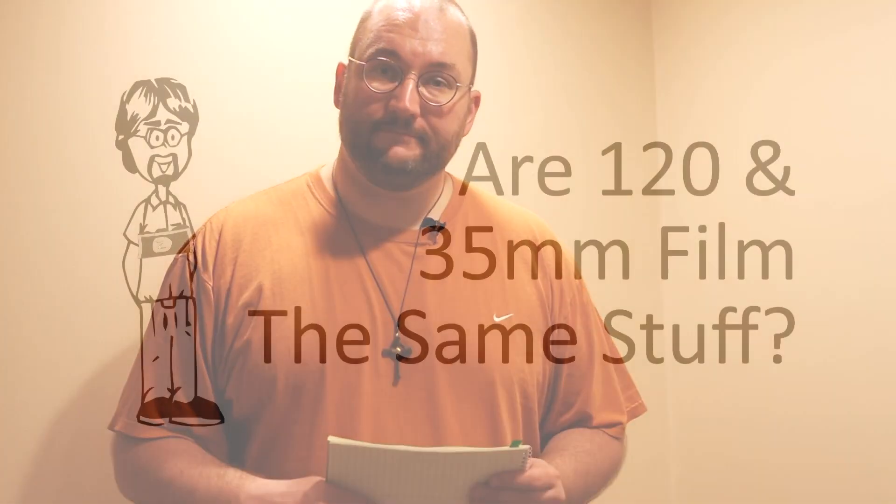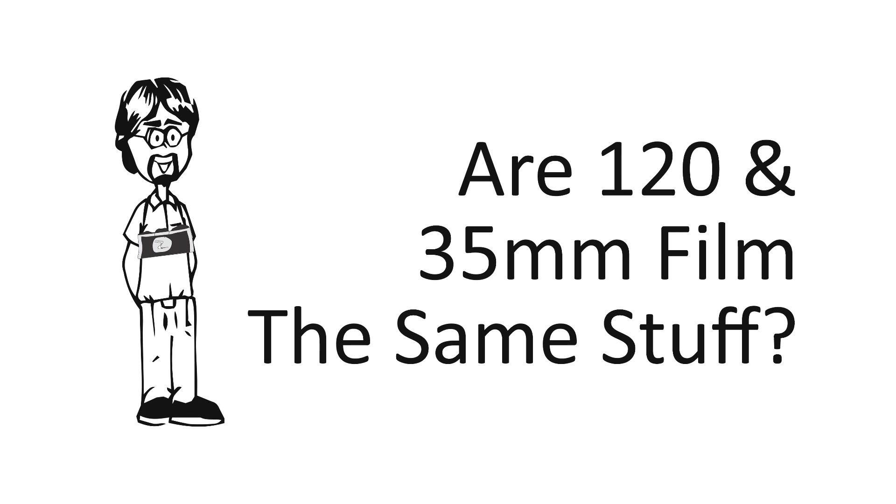Hey everybody, today we're taking stock of things. Hey David, is 120 film stock — the physical material of it — the same as 35mm film stock, only larger?